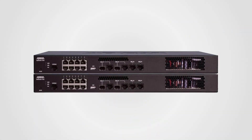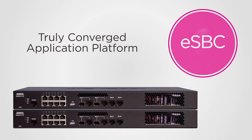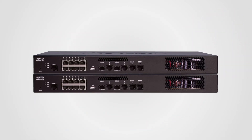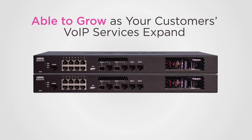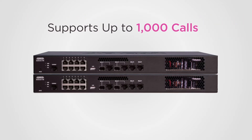Both routers provide optional ESBC functionality, delivering a truly converged application platform at the customer premises. The strength of AdTran's NetVanta routers is their ability to grow as your customer's VoIP services expand, supporting up to 1,000 calls.